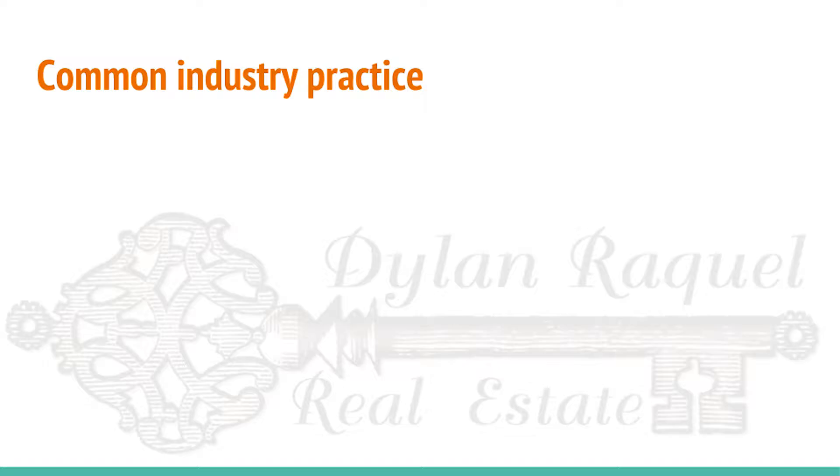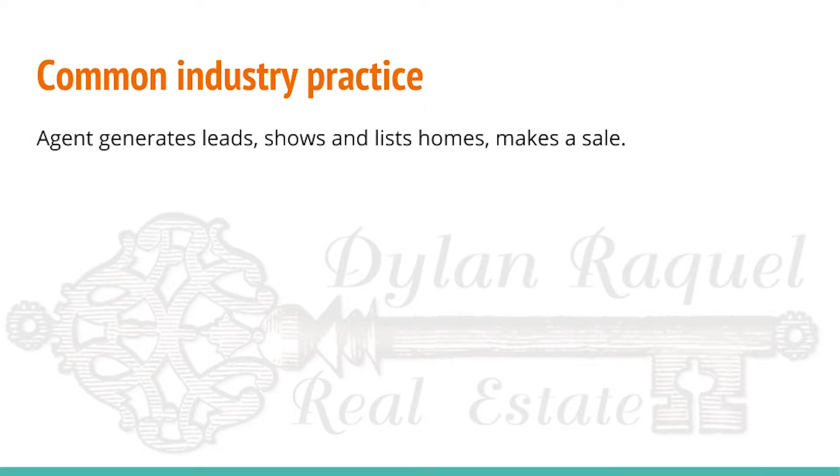Let's look at the common industry practice. The typical realtor will generate their own leads, both buyers and sellers. They're going to show homes and list homes for their clients, and they're going to work hard to make a deal and a contract with the other side. Then the agent is going to go through the process of managing the entire project until they close that sale.